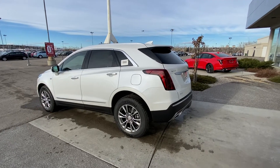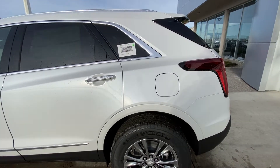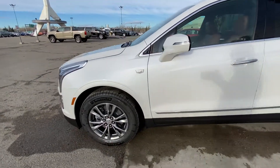Taking a quick look at the exterior of the Cadillac XT5, we have the 18-inch wheel and tire package with Michelin all-season tires, an ambient lighting package on the door handles, LED strip with keyless entry, blind spot detection, and remote start as well.